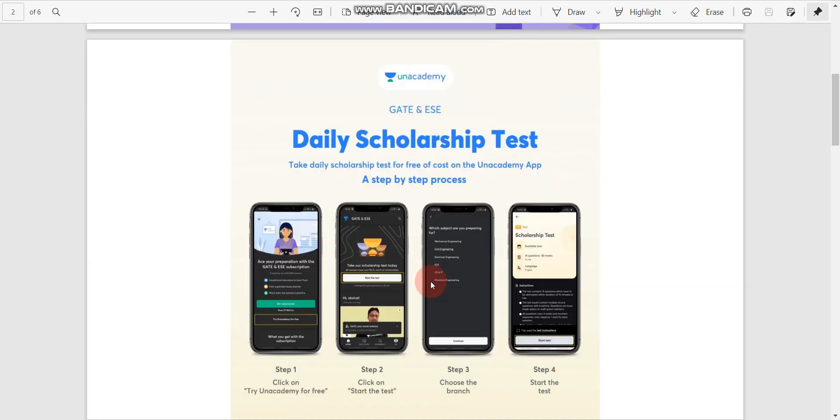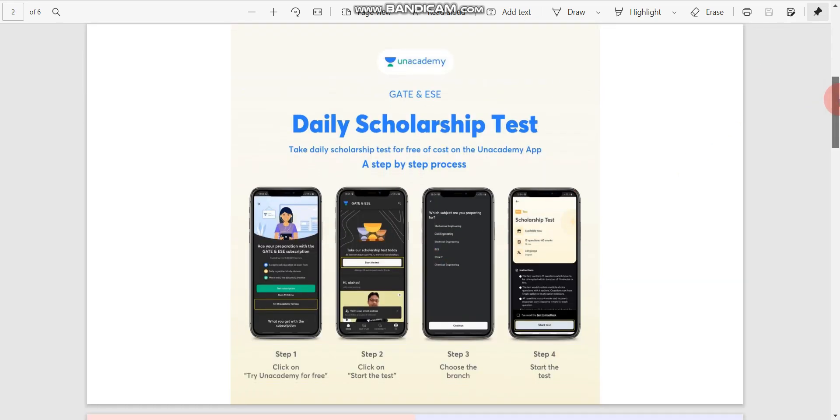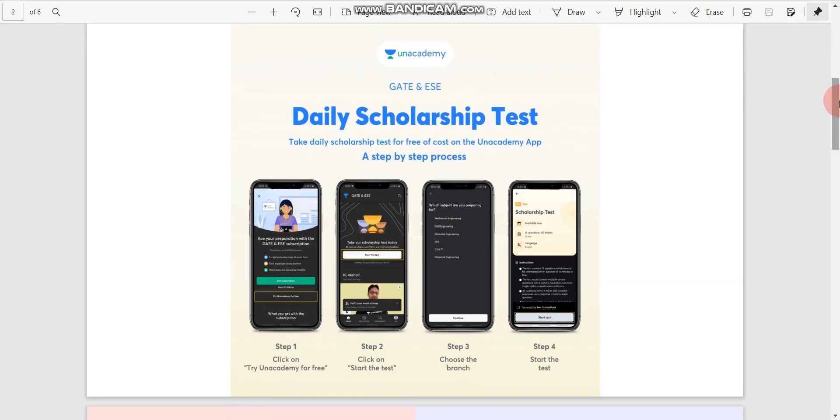Unacademy is also conducting a daily scholarship test, free of cost on the Unacademy app. There are 4 steps: Step 1 is click on 'Try Unacademy for Free'. Step 2 is click on 'Start the Test'. Step 3 is choose your branch. Step 4 is start the test.